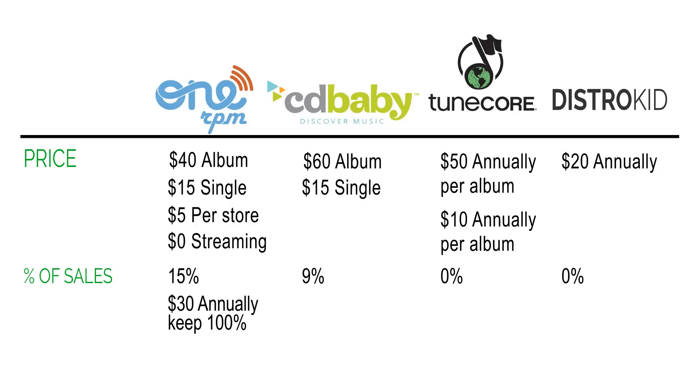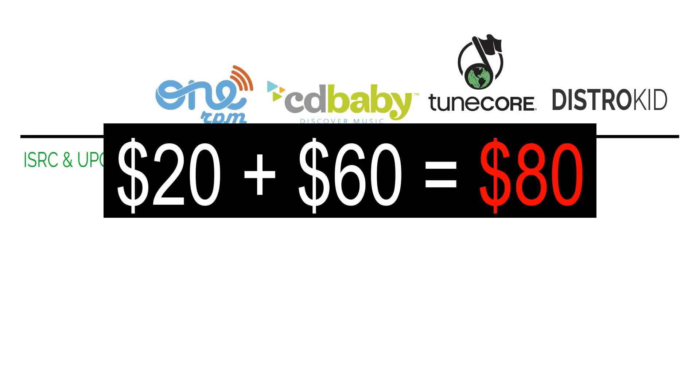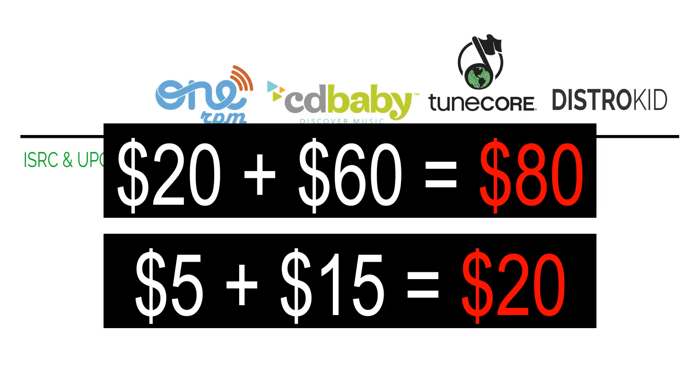When you look at whether they give you an ISRC code and a UPC code: 1RPM gives you both the ISRC and UPC for free. CD Baby gives you the ISRC free, but charges $20 for the UPC for an album and $5 for a single. They also make the UPC mandatory for digital distribution, so their price effectively goes from $60 to $80 for an album and $20 for a single.